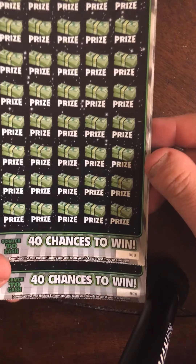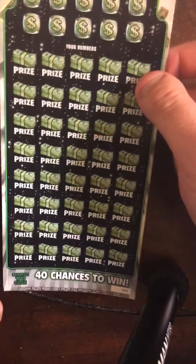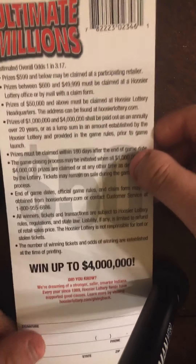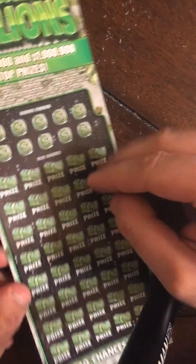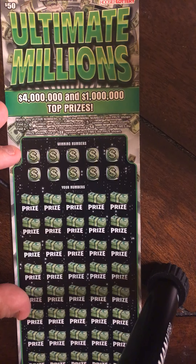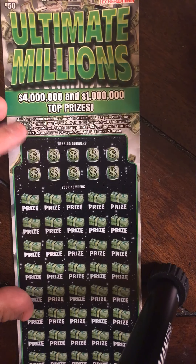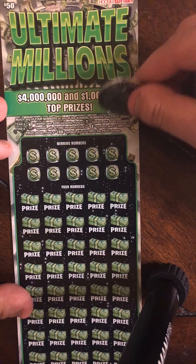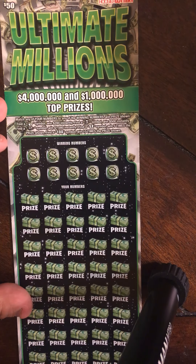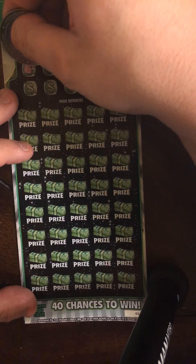We have tickets 3 and 8. Go ahead and start with number 3. The odds on this are 1 in every 3.17. Match any of your numbers to the winning numbers, win prize shown. The money bag for $200, stack of coins for $500, stack of cash for $1,000, the 5X for 5 times, or the 10X for 10 times. I'm going to go ahead and start up here first.